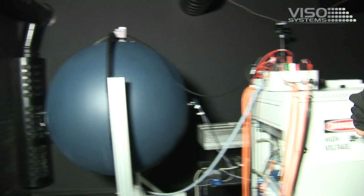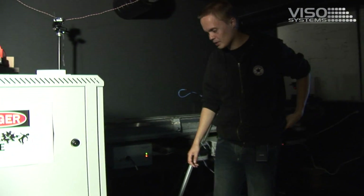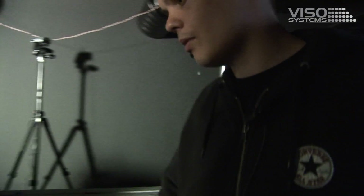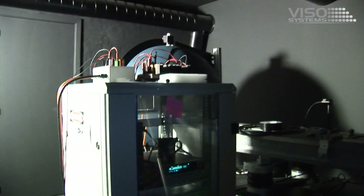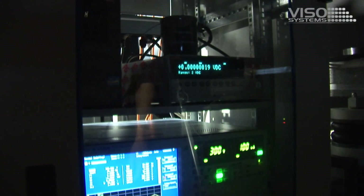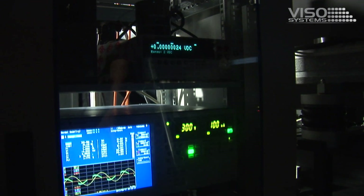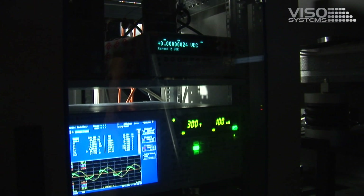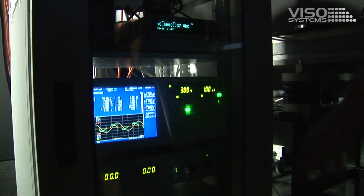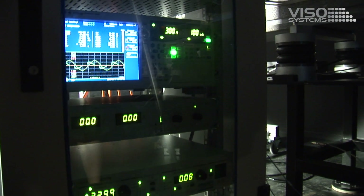In here we have our power rack where we measure and set the voltage and the different current parameters of the light source. This is controlled by a LabVIEW program. We have a Yokogawa measuring equipment that measures the voltage and the power of the light source, and down here we have our power supply which sets the voltage of the light source exactly as we want it.